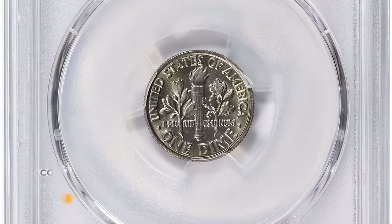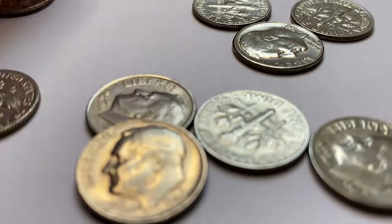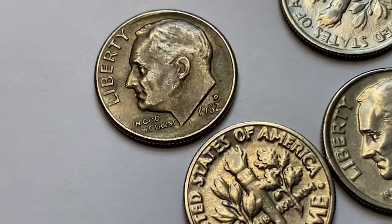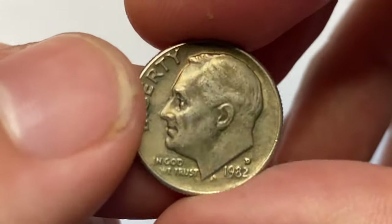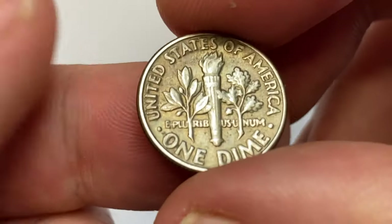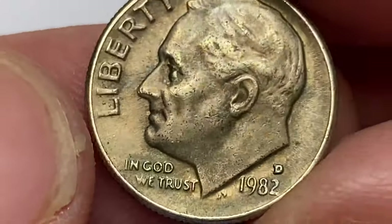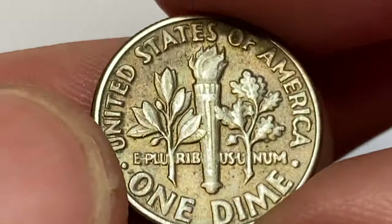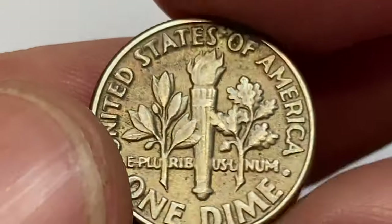But what about the Denver issue? When there is a D mint mark near the date, it means the coin was produced by the Denver branch of the US Mint. With the Full Bands designation, 1982-D dimes are relatively scarce in MS67 condition and scarcer still with a plus designation. PCGS reported just two specimens in that grade with none finer, and a sight-unseen guide price of twenty-five hundred dollars. This video was made based on a CoinWeek article and the PCGS price guide.